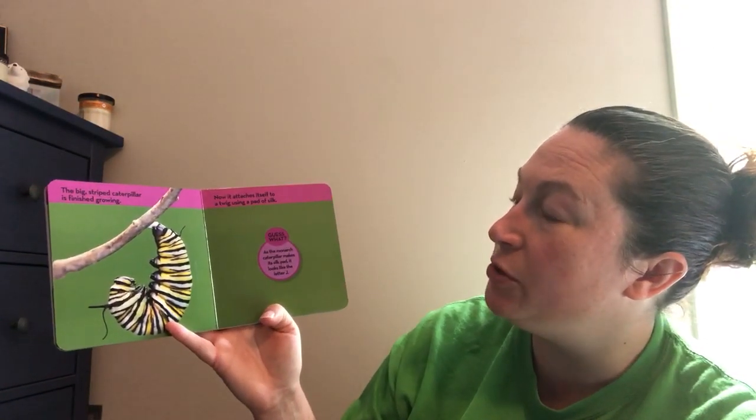The big striped caterpillar is finished growing. Now it attaches itself to a twig using a pad of silk. As the monarch caterpillar makes its silky pad, it looks like the letter J.